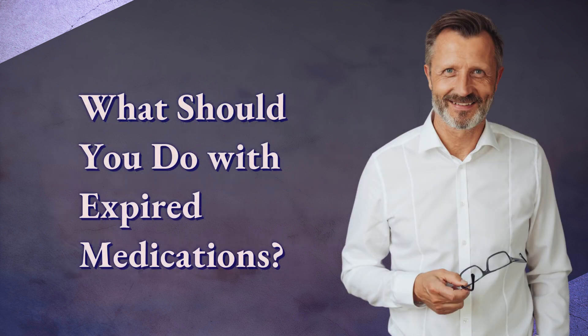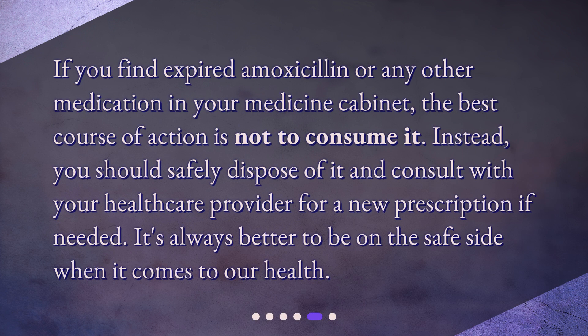What should you do with expired medications? If you find expired amoxicillin or any other medication in your medicine cabinet, the best course of action is not to consume it. Instead, you should safely dispose of it and consult with your healthcare provider for a new prescription if needed. It's always better to be on the safe side when it comes to our health.